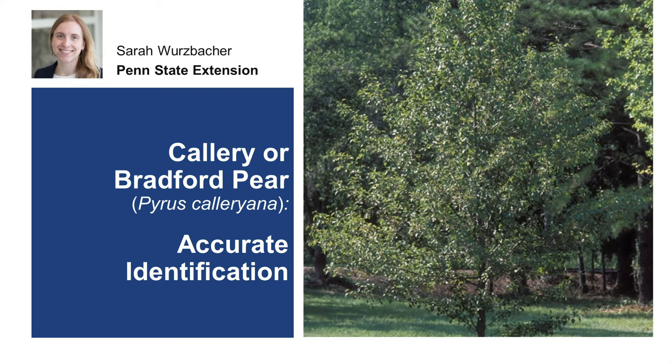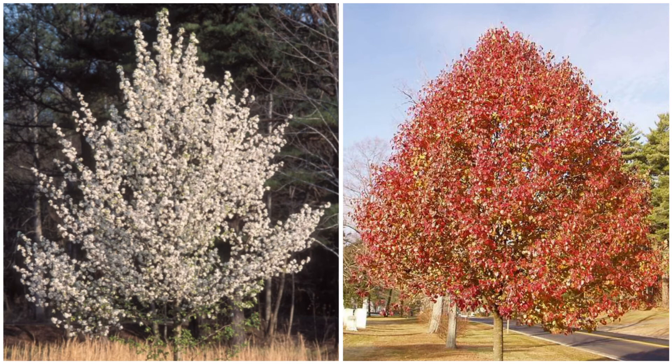The invasive Callery pear, native to Asia, was brought into the United States in 1918 as rootstock for domesticated pears. The Callery pear gained popularity in landscaping applications because of its small size and multi-season visual interest. Unfortunately, and despite intended uses, the trees have become highly competitive invasive plants. You may also know this tree as Bradford pear.